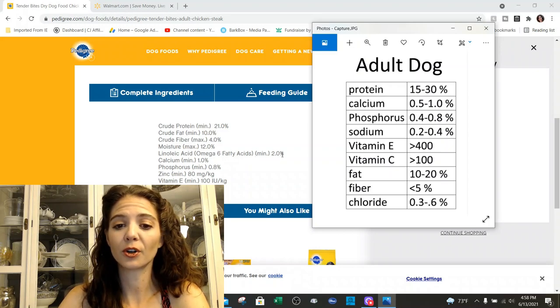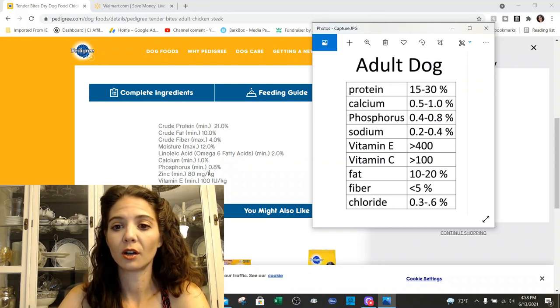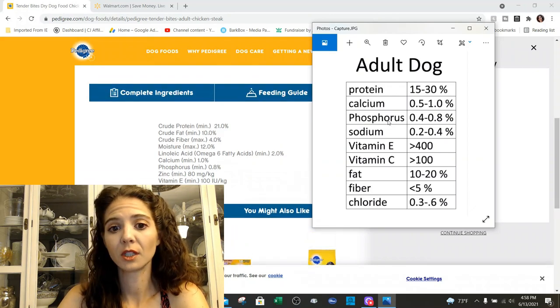Linoleic acid is starting to pop up a little bit more on these labels. It is an essential fatty acid, so I might need to add it to my chart because I'm seeing it on a lot of packages now. Calcium is at 1%, which is good. Phosphorus is at 20%, which is good. Vitamin E is at 100 international units — ideally we would like greater than 400, but that's actually pretty darn good.